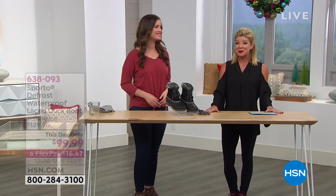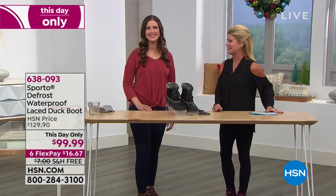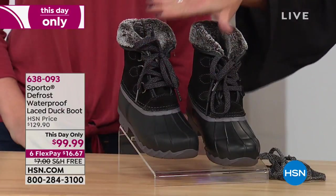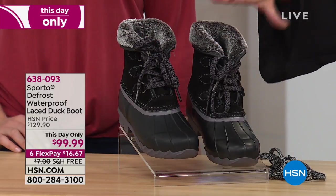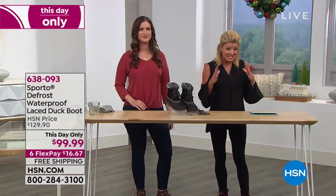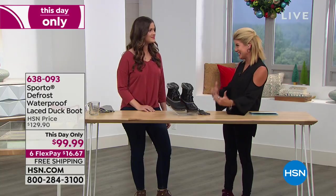It is a Sporto day here at HSN — my favorite kind of day. All of our favorite kind of day, especially with our wonderful specials and deals going on for the holiday. We want to make gift shopping as easy as possible. Let's talk about our brand new — we're going to take you back to Sporto's roots. This is the duck boot.